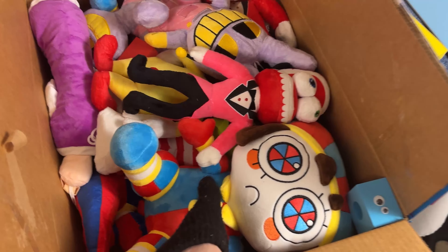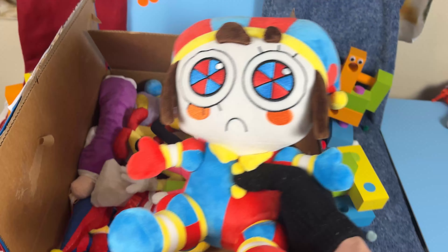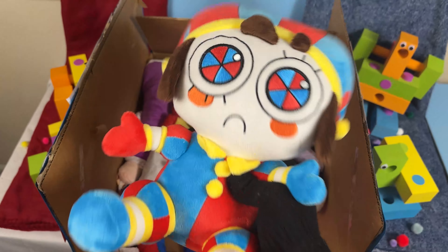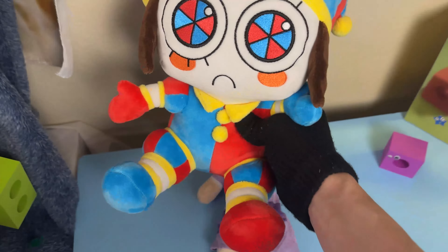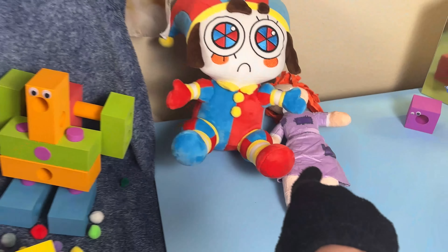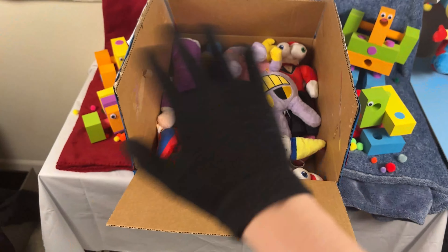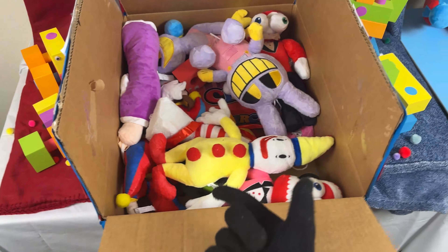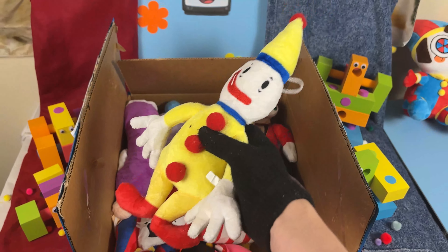Now that we have that Ohio Ragatha out of the way, let's go ahead and grab our next plush! Wait a second, is this an official Pomni plush? This thing is so massive! It looks like it's bigger than everything else in this mystery box combined! I love this Pomni plush, especially because it's an official Glitch Productions Pomni. Pomni, I'll go ahead and add you right over here — you can sit right next to our Ohio Ragatha!